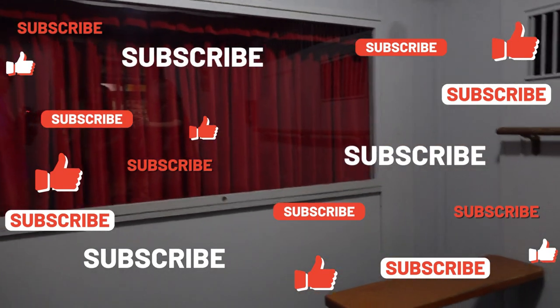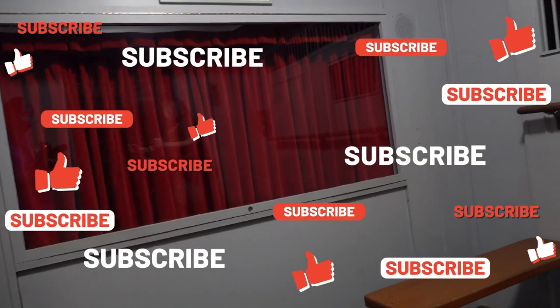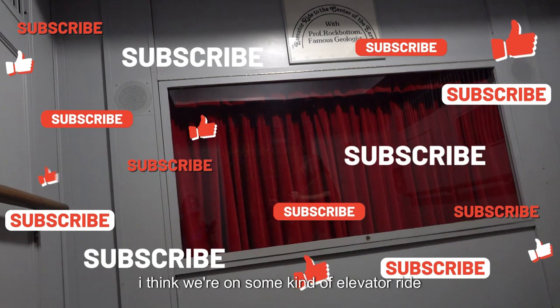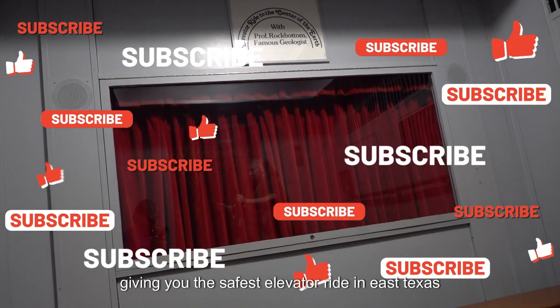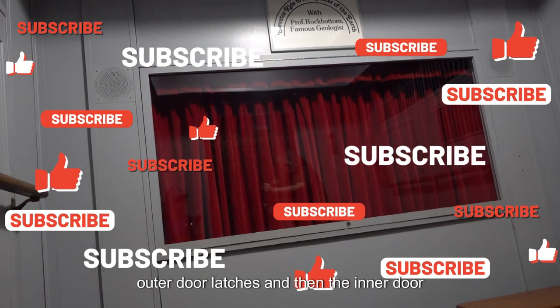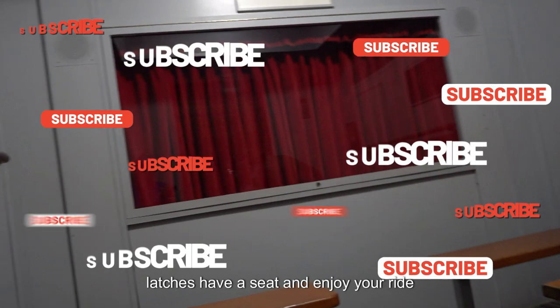Those of you in the museum, inside the elevator — as far forward as possible, please see the red bell and curve. I think we're on some kind of elevator. Before we get on our ride, the elevator doors will be securely locked, giving you the safest elevator ride in East Texas. Now close both doors securely so that the outer door latches and then the inner door latches. Have a seat and enjoy your ride.